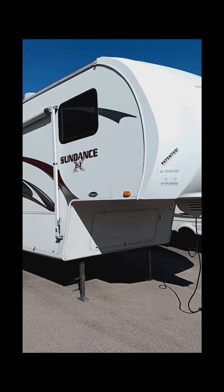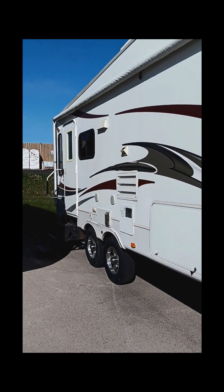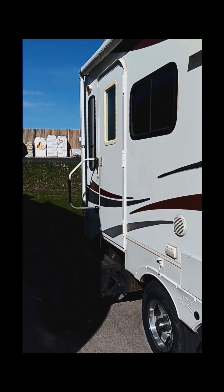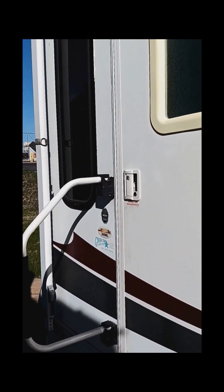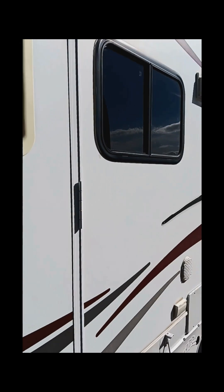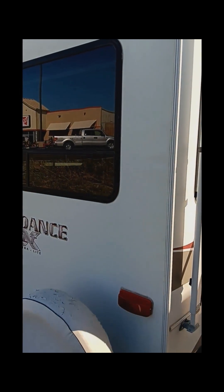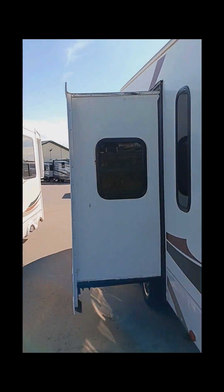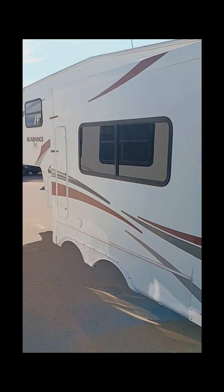This is a 2009 Heartland Sundance fifth wheel, somewhere between 27 and 28 feet. Dry weight is under 7,500 pounds, so something that's going to be really easy to tow if maybe you're not all that experienced in towing. It's a rear living setup. There's a slide on this side to give you a little bit more room on the inside, and it does have the front bedroom.